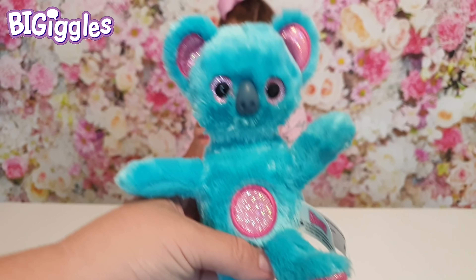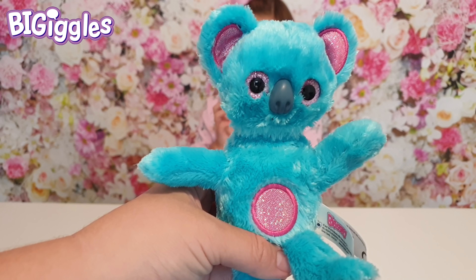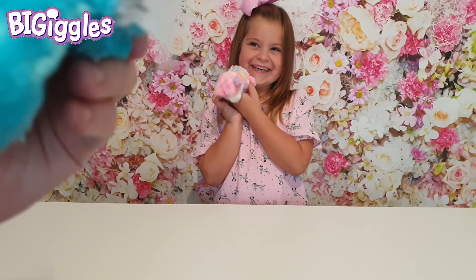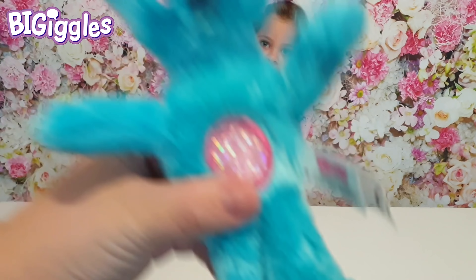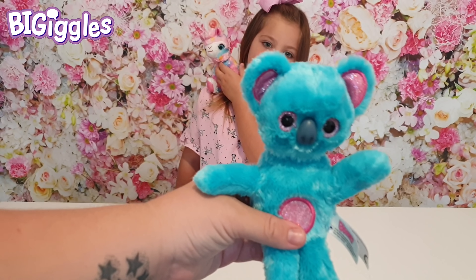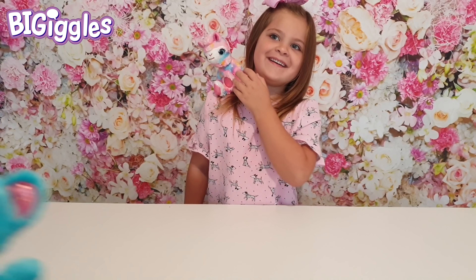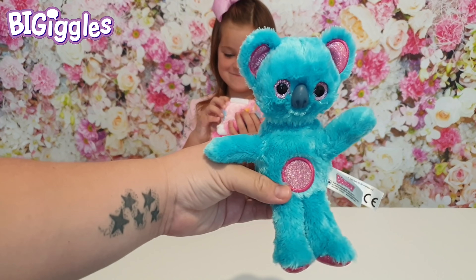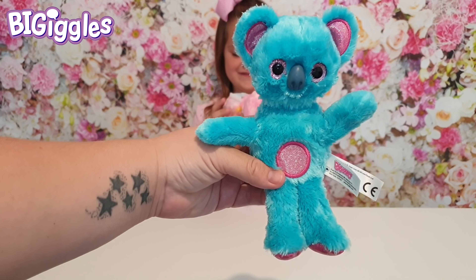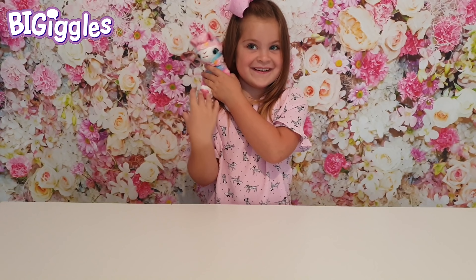I am Bruce the koala and I love to eat eucalyptus. I love to eat eucalyptus. I am Bruce the koala. It's a koala — he copies everything you say!